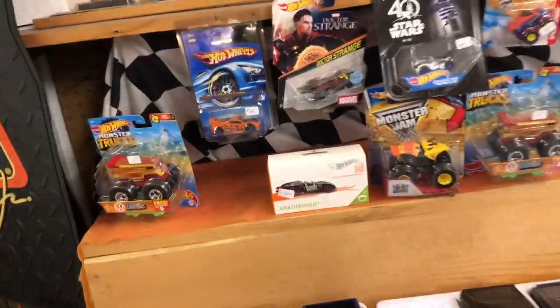I did end up getting a few Hot Wheels from this location, which we'll see in the recap later on. They had a few die casts laying around — Hot Wheels monster trucks, those model cars looking good of course.